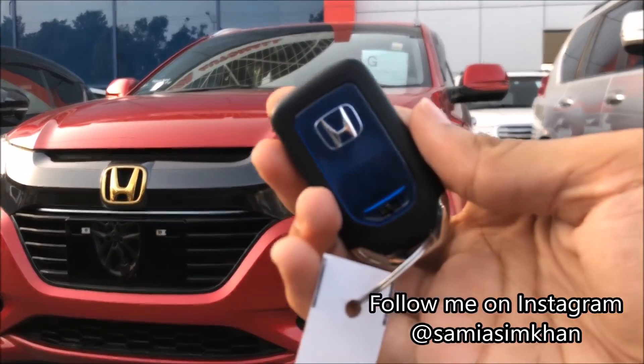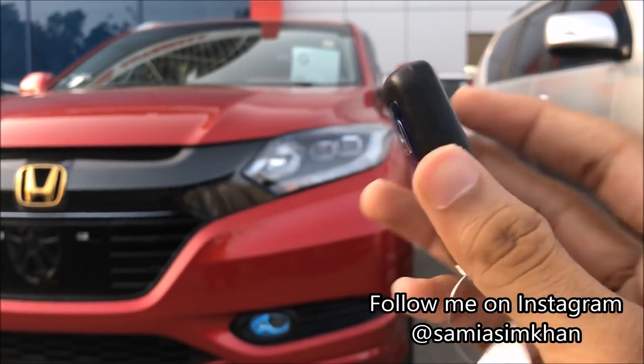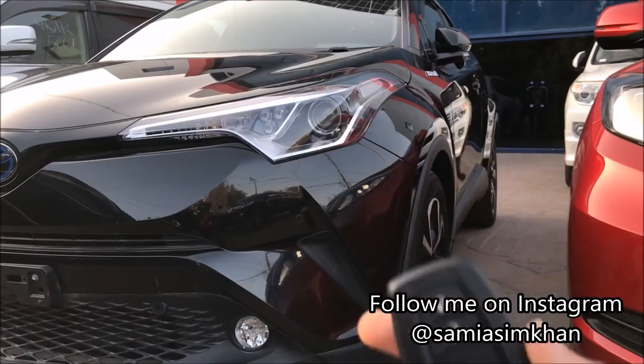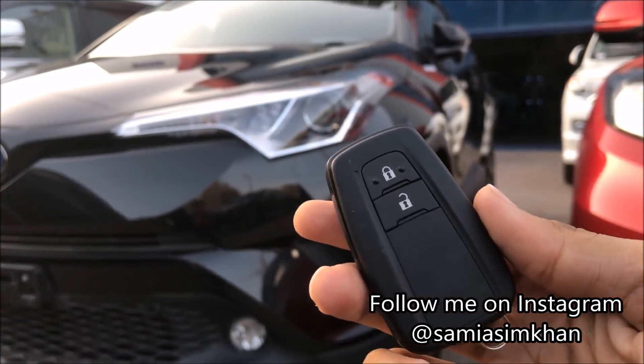This is the Honda Vezil remote system. It is very similar to the Toyota C-HR remote system.